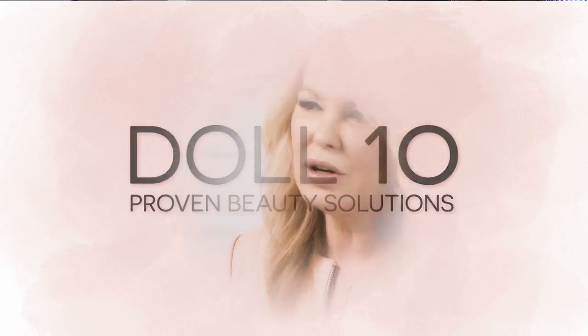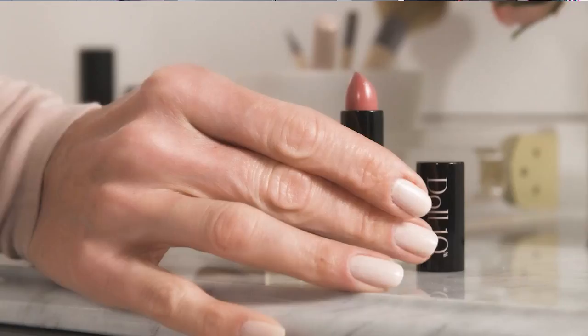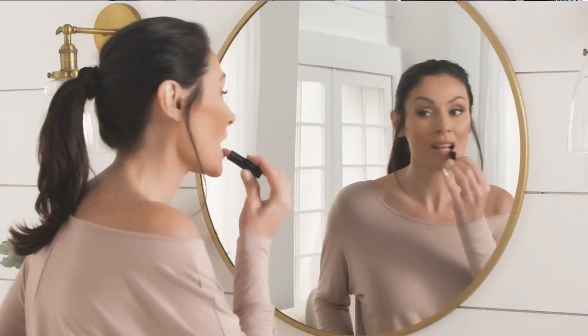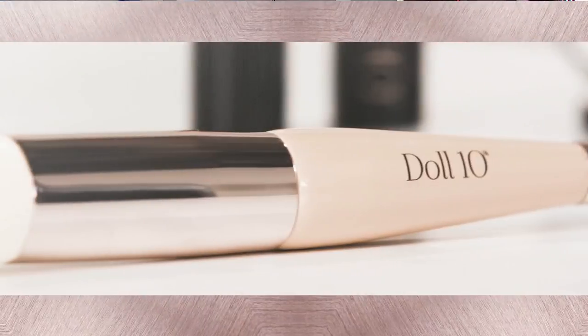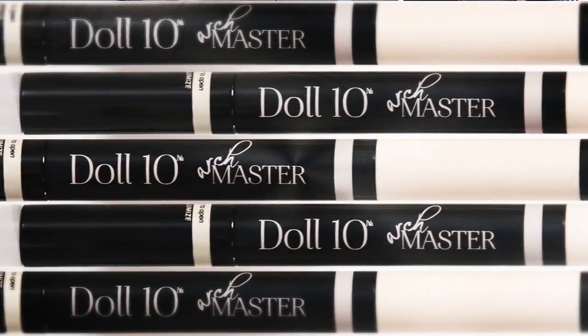I want every woman to feel like her best self. I don't ever want her to feel makeup is daunting. Doll 10 is all about getting dolled up in 10 minutes or less with proven beauty solutions. We take on those tough tasks and make makeup better. In 10 minutes, I can give you your best self and you're going to look and feel better.